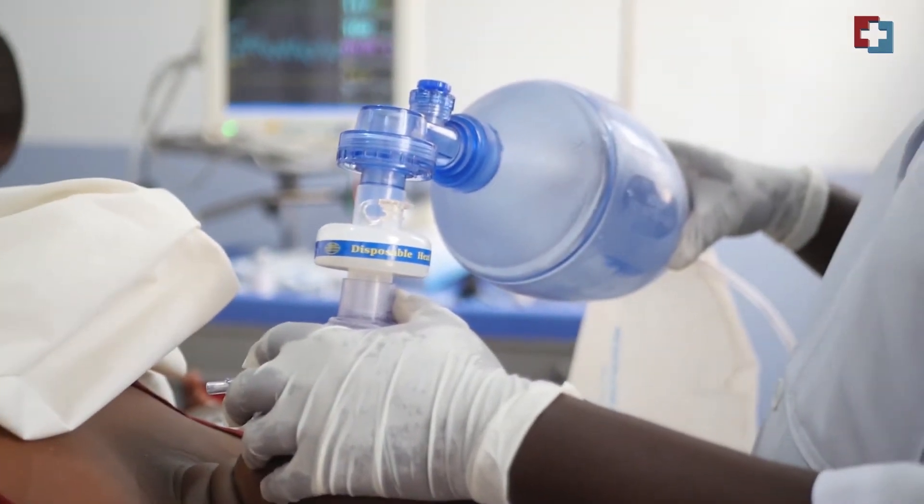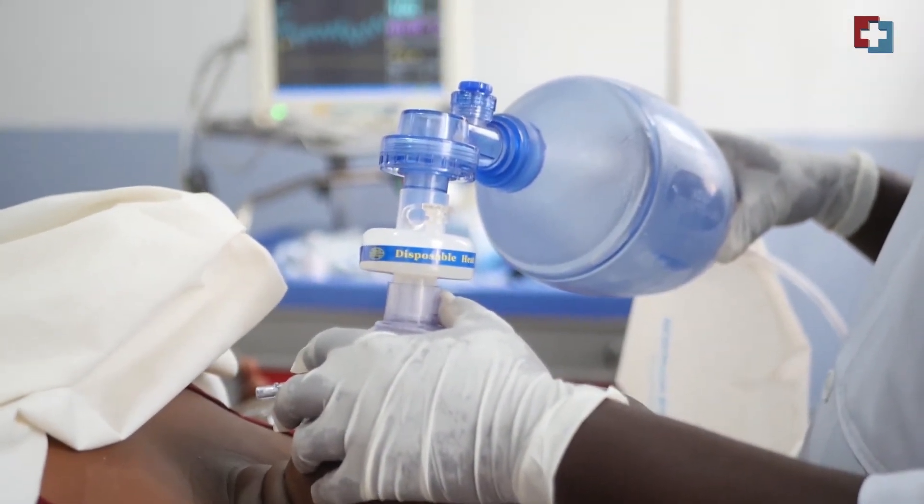Before the patient is scheduled for the procedure, we basically do lab investigations. We check whether they are within normal range and ensure the patient has consent for the procedure. Psychiatric patients sometimes cannot sign for themselves, so we seek consent from relatives, next of kin, or guardians. We also inquire whether they have any comorbidities that can interfere with anesthesia administration, and if so, we ensure they are stabilized and taking their drugs correctly.